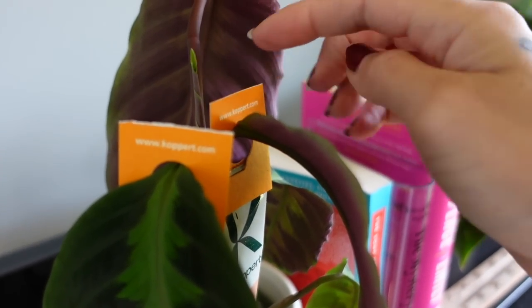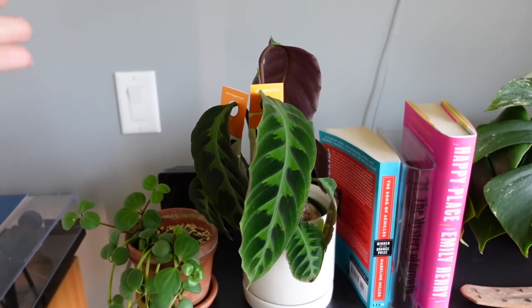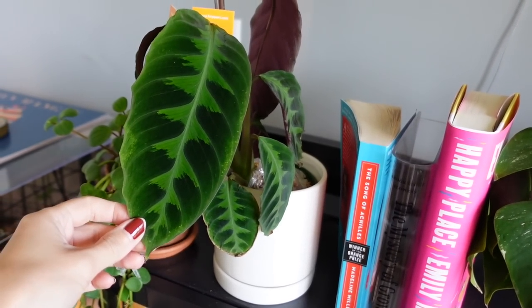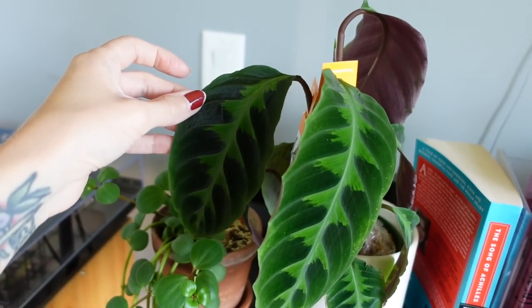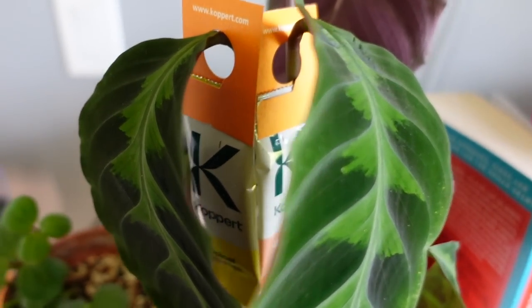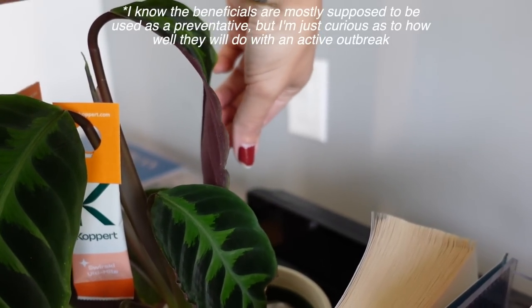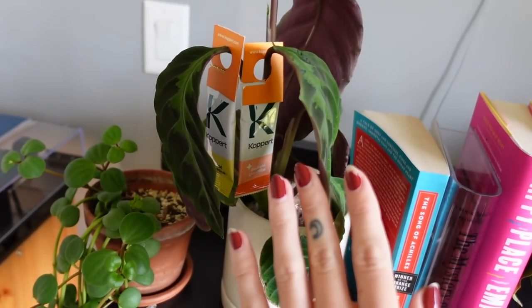We also have a new leaf coming in on my Calathea Warscewiczii. This is one of my favorite plants — the only Calathea in my collection. I've been trying to crack the code on growing it successfully, and just recently it's been growing well and giving me decent-sized leaves. I can literally see spider mites on it right now. I hope these beneficial mites are putting in the work. I just rinsed it the other day too — Calathea and spider mites, you all. She's still beautiful and still growing, and I'm hoping the beneficials will give her a boost.